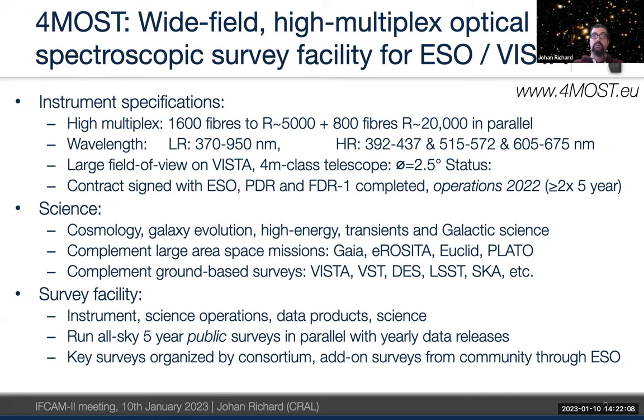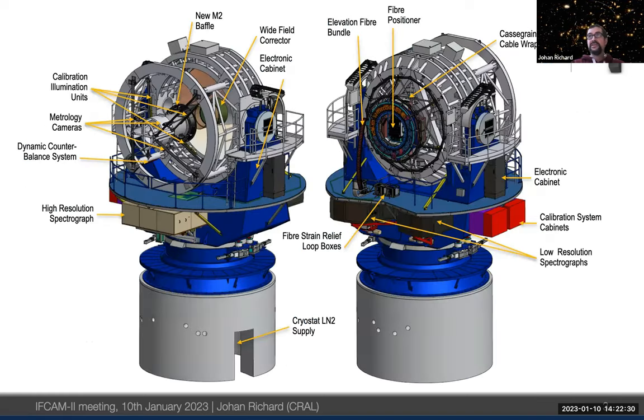4MOST is a survey facility: the consortium provides the instrument, all science operations, data products, and the science itself. We are running five public surveys over five years, all in parallel with community surveys that have been selected through ESO. Although it's an ESO facility, the concept of operation is different from what people are used to at, for example, the Very Large Telescope.